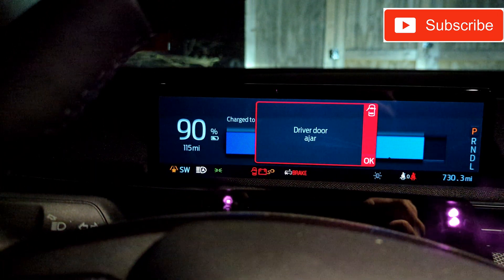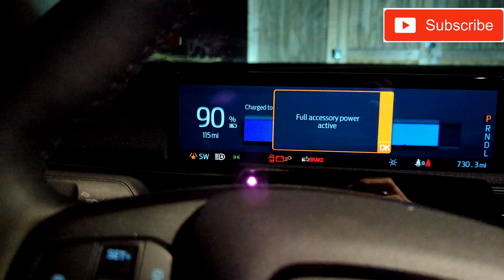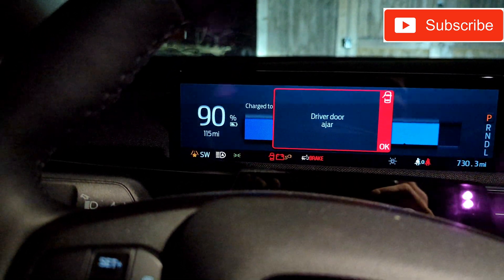Still a couple of hours away from when the scheduled charge is going to kick on. You can see that 90% has now dropped down to an estimate of 115 miles.